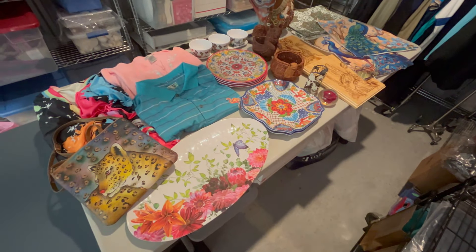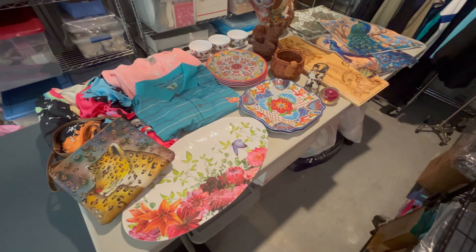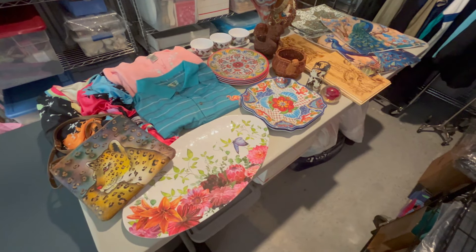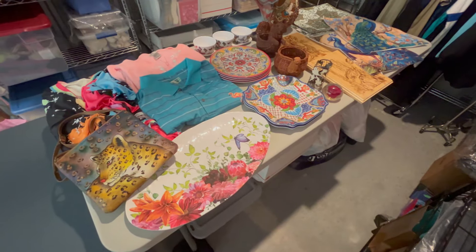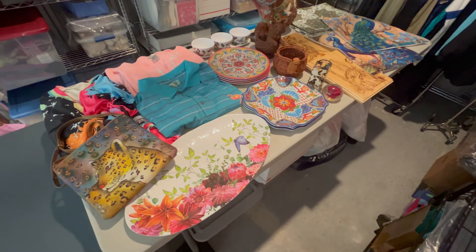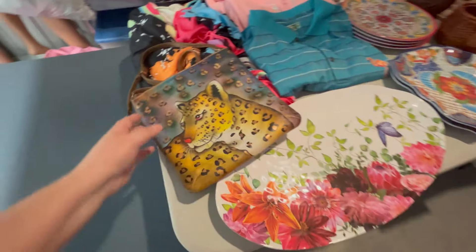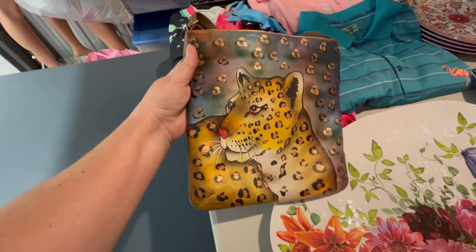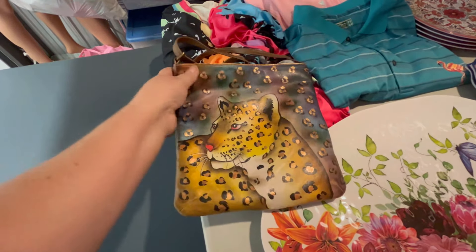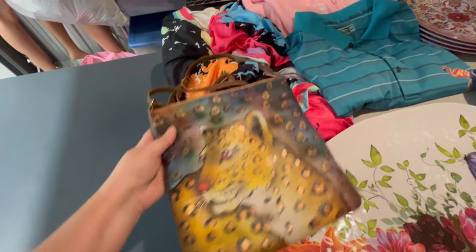Well that was another great day of thrifting. That little store was really nice — it does help benefit one of the animal shelters in the area. So that was great that we got to help out the animals as well. So let me show you the haul. We got this really cool hand-painted leather purse — this is by Sova, S-O-V-A. It's kind of like an Anushka but a different brand with the leopard on it. That was really cool.